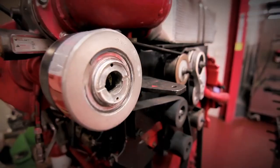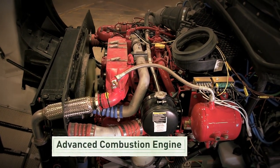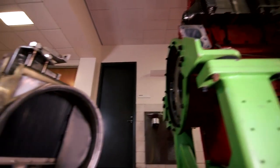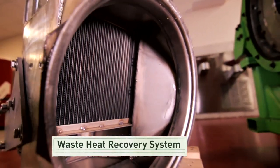Let's start with the engine. With an advanced combustion engine, fuel burns more efficiently because it is injected precisely at very high pressures into the combustion chamber. Also, some of the heat that comes out of the exhaust pipe can be reused in a waste heat recovery device to produce more work and reduce the demands on the engine.